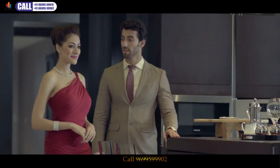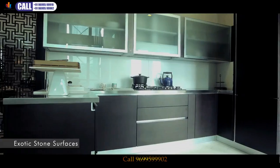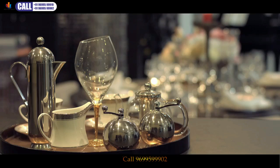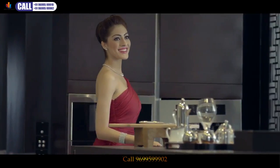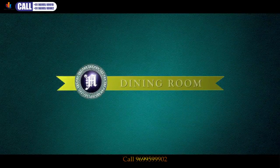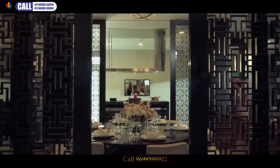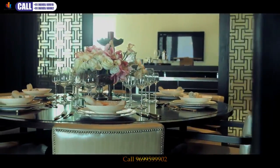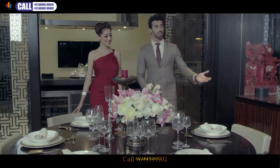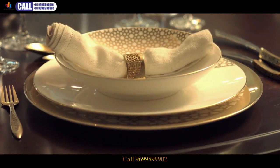We know that cooking is no more a task but a hobby — to elevate that experience, we've added exotic stones to the kitchen surfaces. A direct access to the dining room gives other family members an experience of your expertise. The lavishly designed dining area is crafted with a royal ambience to make each dining moment more memorable.